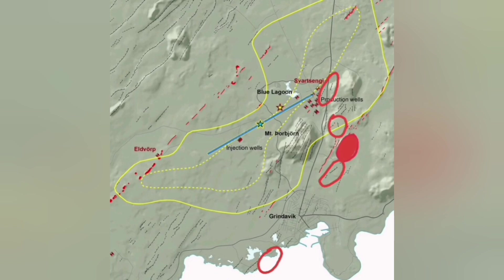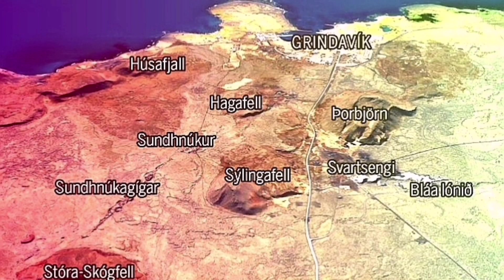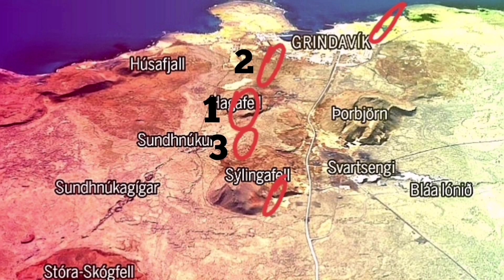Earthquakes and the possibility of eruption in these areas are well known. I think the next eruption will most likely be in the north, then probably around the Hagofal and Sundunkar craters, and more or less likely towards Grindavik or towards the sea to the west side of Grindavik.